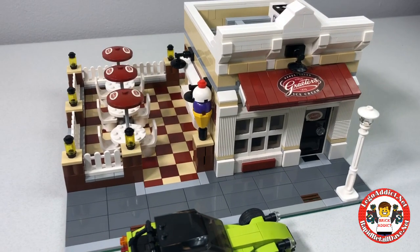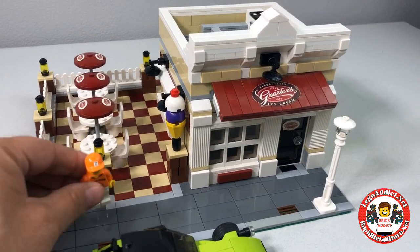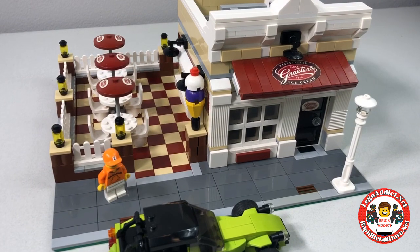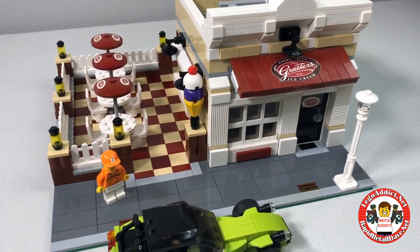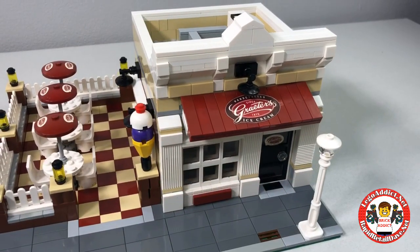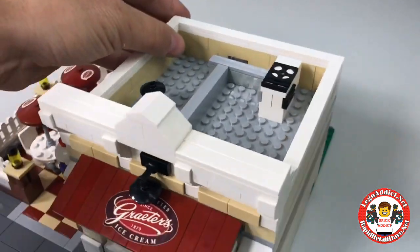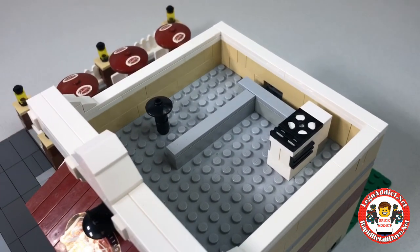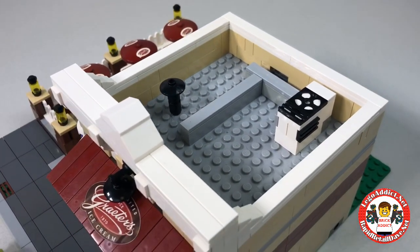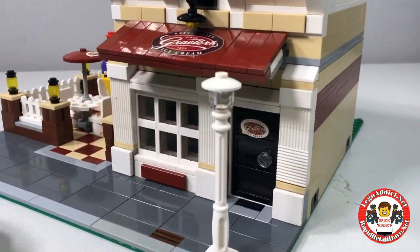This is the Brick Addict Rapid Retail Dave Grater's Ice Cream Superstore, and Zabodak is the very first customer to show up. Just like all of our sets, the roof comes off. They've got a vent and an HVAC system on the roof — kind of basic because this is a small little place.